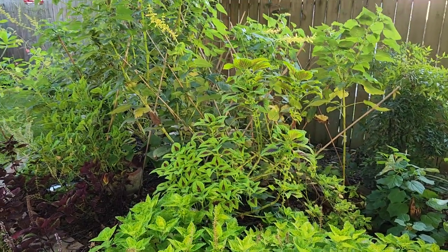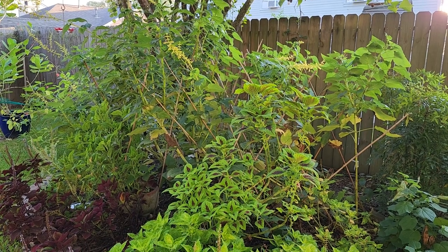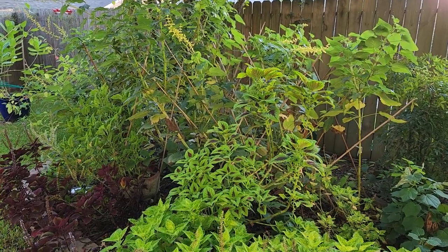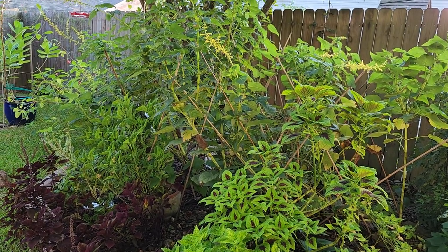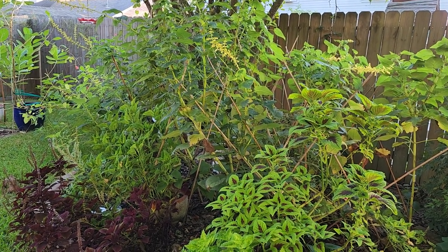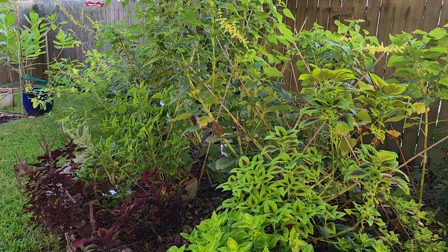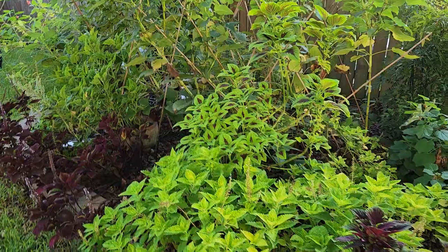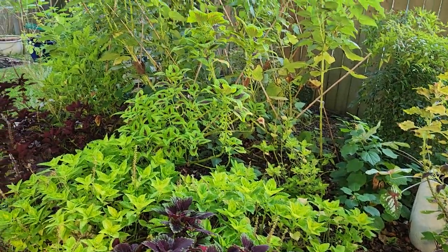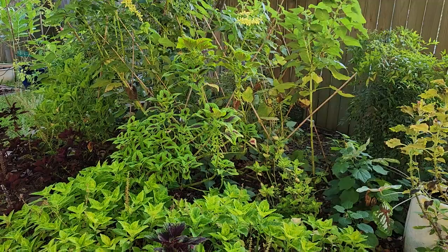My name is Crystal and I garden in Zone 9 south of Houston along the Texas Gulf Coast. We have hot and humid weather — very humid. We have heavy clay soil and when it rains, we can typically get a lot of rain, four inches in a day is not atypical. Our climate and conditions are so different from a Zone 9 in California, New Mexico, or Arizona, which have a much drier heat.